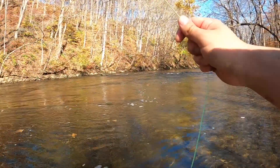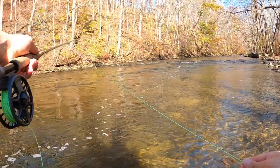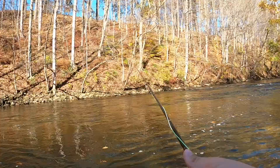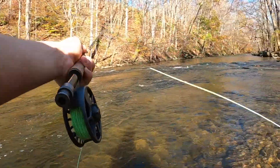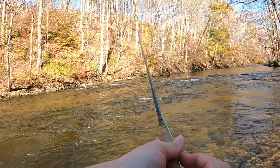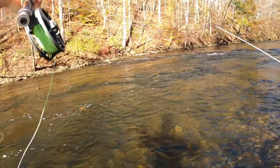Right in this pool here you've got those rocks — it's a nice spot. There's got to be a trout in here. Sometimes it takes a second to figure them out. If I'm not feeling this I might switch it up and start nymphing.